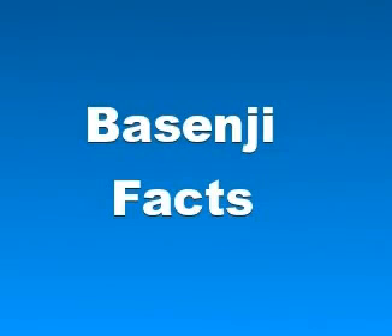Hey guys, in this video I want to talk about Basenji facts. The Basenji is a breed of hunting dog that was bred from stock originating in Central Africa.